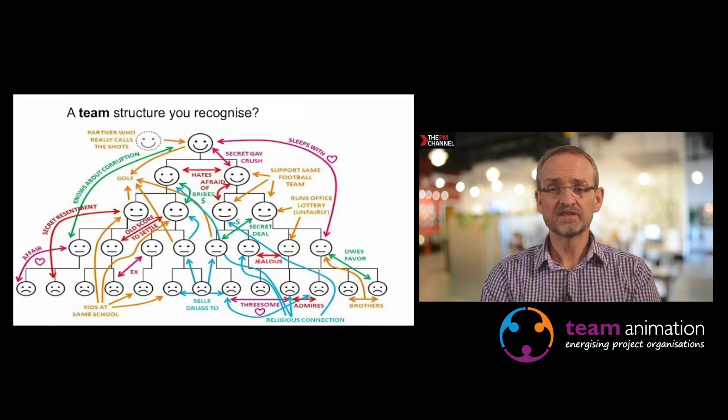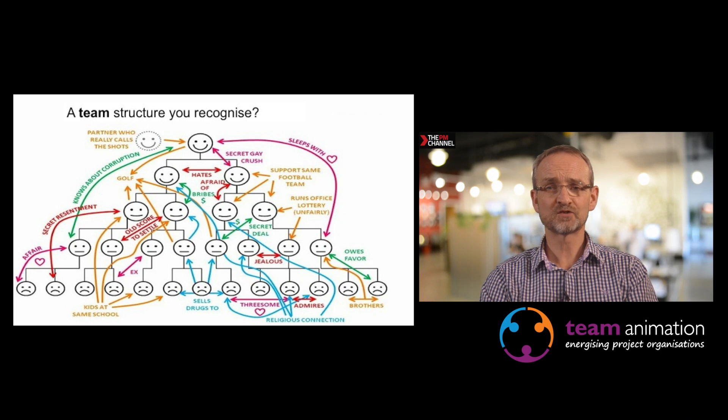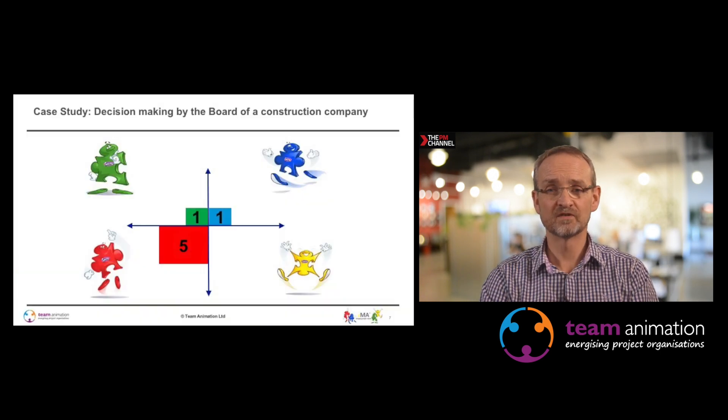Thinking about the team, you can look at a team structure and some of you may recognise your own team structure. Some may think they'd love to have worked in a project or organisation with a complex team structure with all those inter-player relationships. We're going to use the IMA model to give some insights about how a typical team would function.